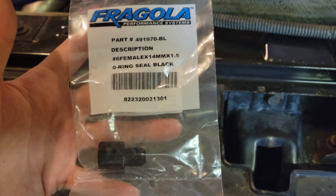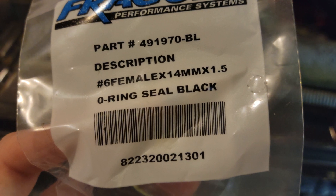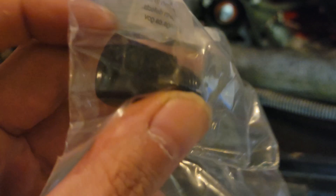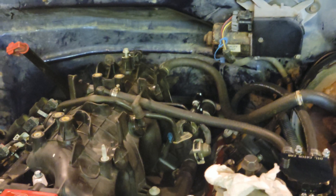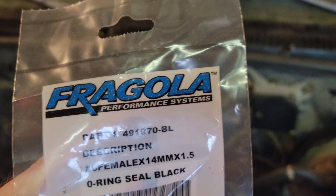Looks like I got some junk fittings, and you can't find this stuff anywhere - this is going to be fun. Anyway, let's see what shows up next. This piece arrived May 5th - it's the dash six female 14 mil that goes on the back of the fuel line. It's Fragola, so it's a good brand.